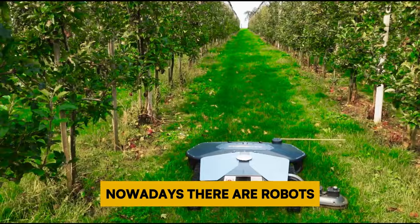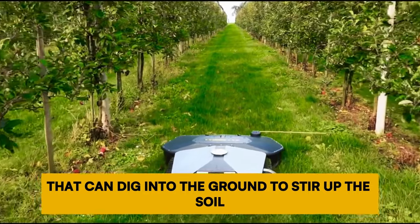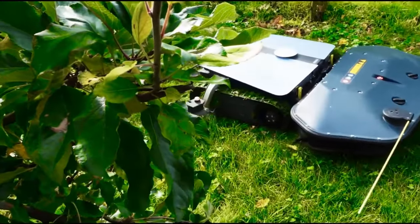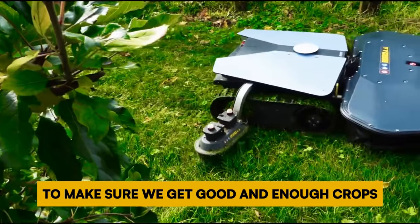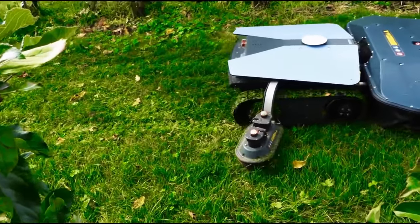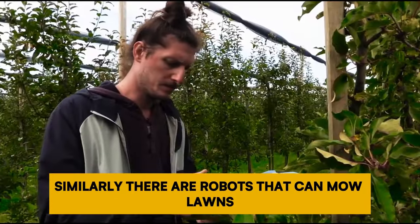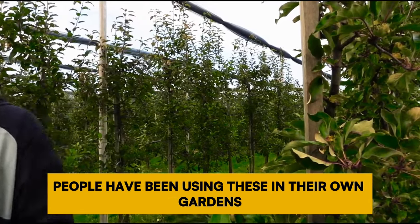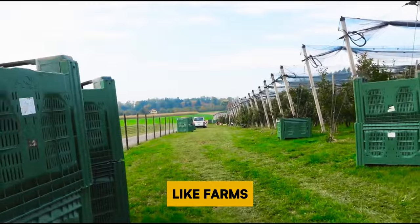Number 6: Weeding and Mowing Machines. Nowadays there are robots that can dig into the ground to stir up the soil and get rid of weeds by either pulling them out or cutting them with a sharp tool. This job is super important to ensure good and sufficient crops. Similarly, there are robots that can mow lawns without needing someone to control them — people have used these in gardens for a while, but now they're starting to be used on farms.